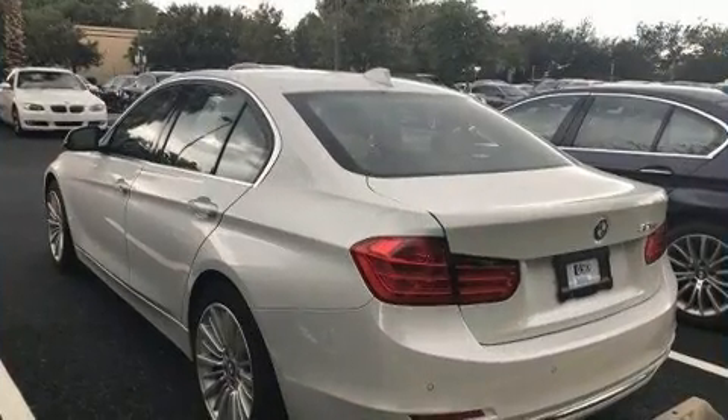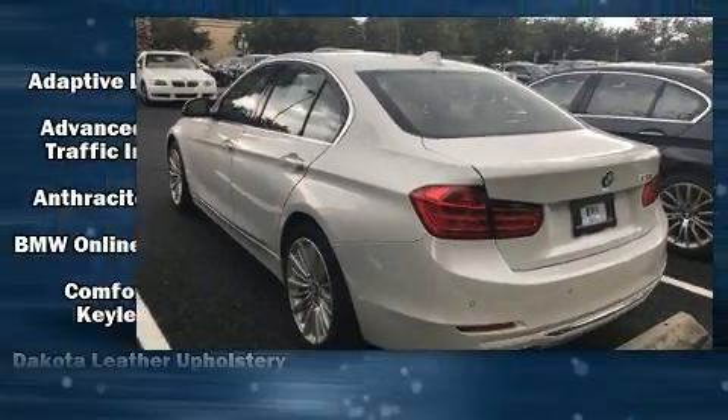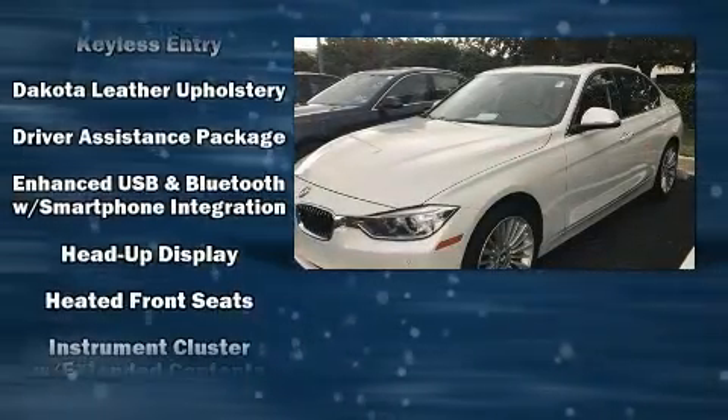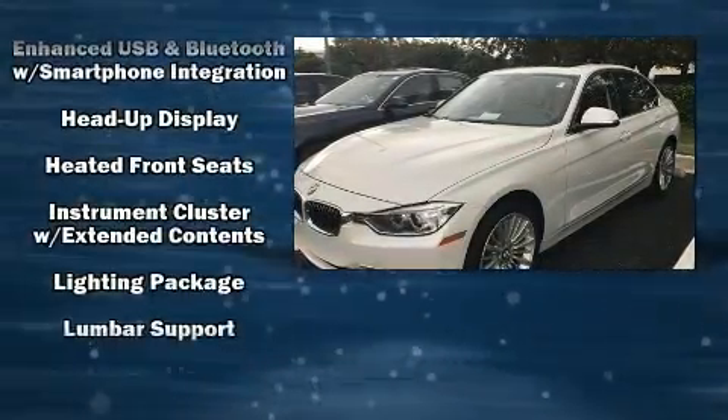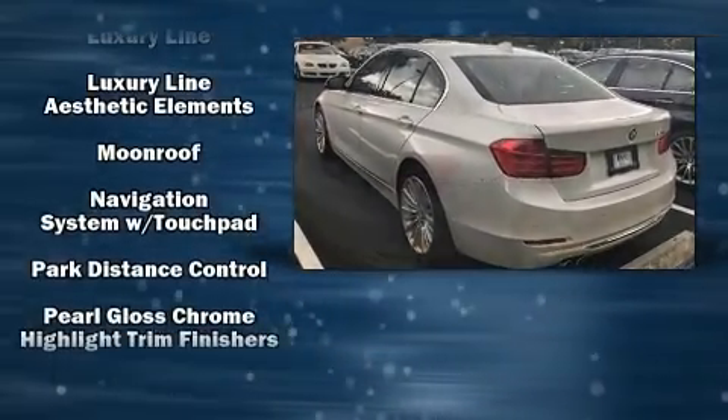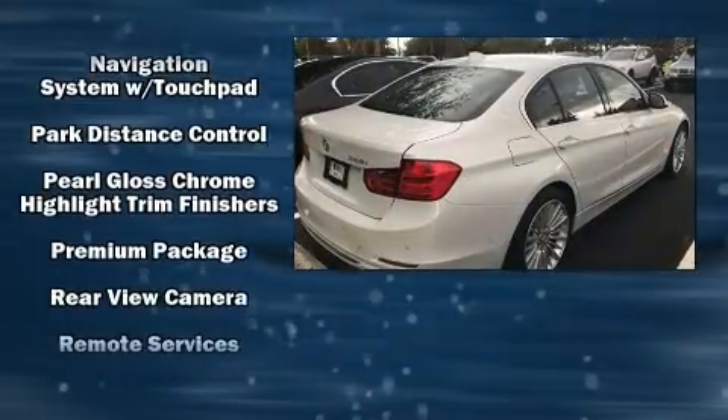Drivers benefit by not having to take their eyes off the road. With high-intensity discharge headlights illuminating your path, you'll always appreciate maximum visibility.